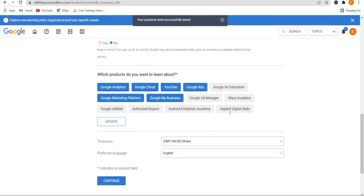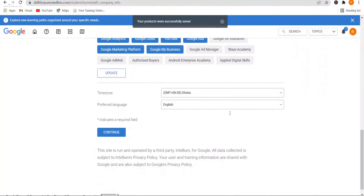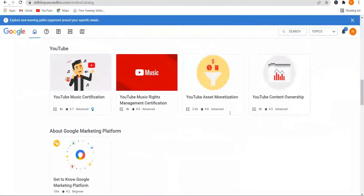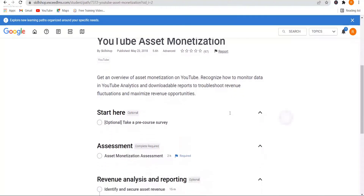You can choose your favorite products to learn about so Google knows what to offer you. Hit Continue to proceed toward your course choices. I was interested in learning YouTube, and Google has suggested it for me. Let's have a sneak peek at what a course looks like.